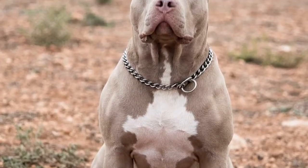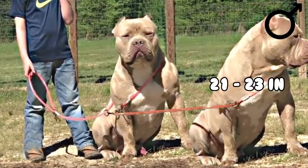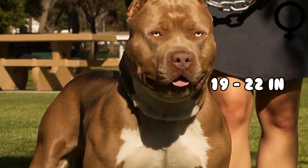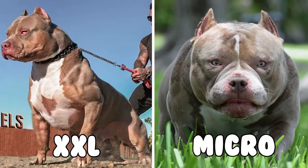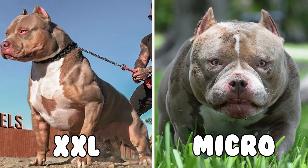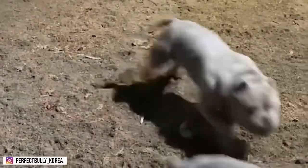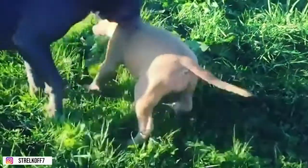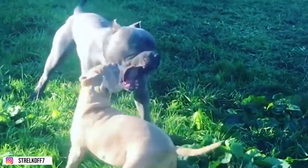The XL variant is bigger than the standard size. Males under this category stand at 21 to 23 inches (53 to 58 centimeters), and females between 19 to 22 inches. There are also unofficial types such as XXL and Micro, which are not recognized by legitimate kennel clubs. The weight of American Bullies depends on their size; in general, they weigh from 30 to 150 pounds.